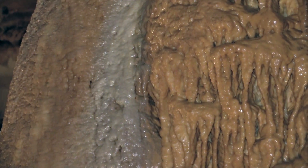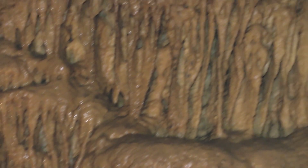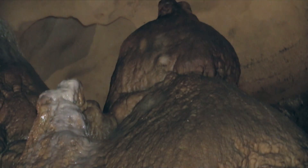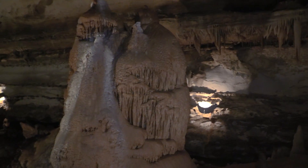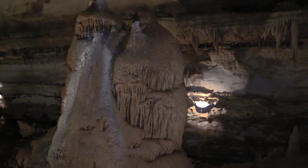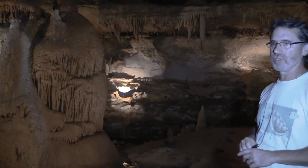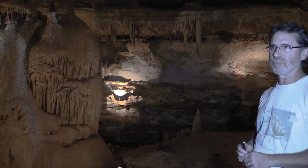What does the color of speleothems tell us, if anything? Here it's kind of brown or orangish—kind of the UT burnt orange. Here it's kind of whitish. Before we start talking about what might be causing the color, could you put relative ages on the orange stuff versus the white stuff, knowing how these things form from dripping or flowing water?